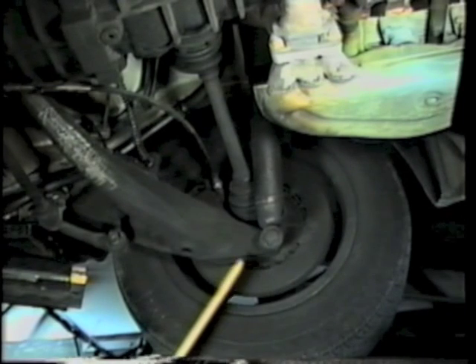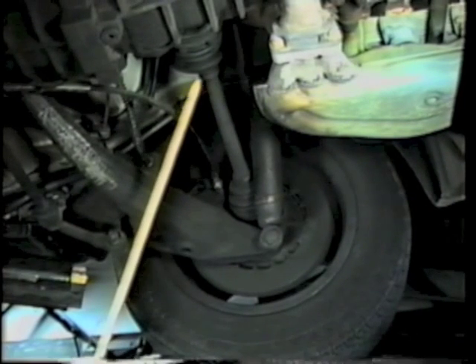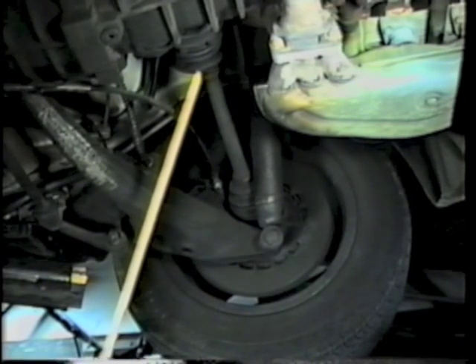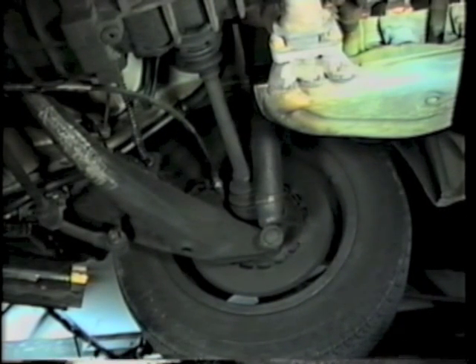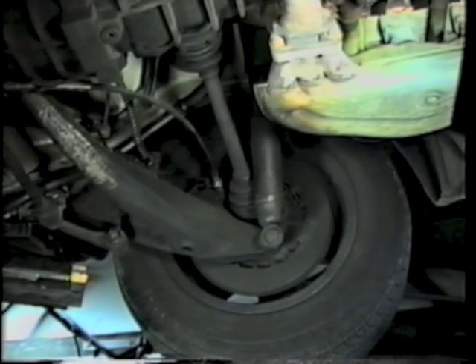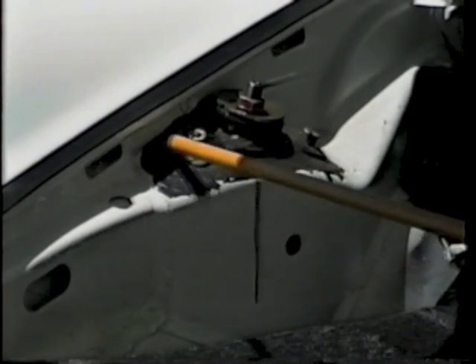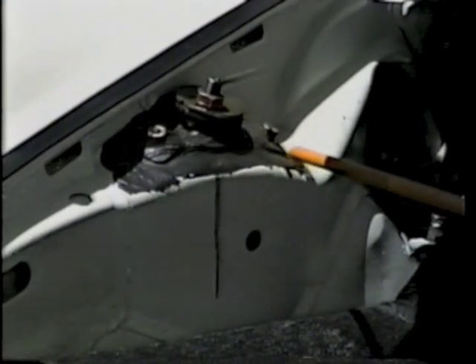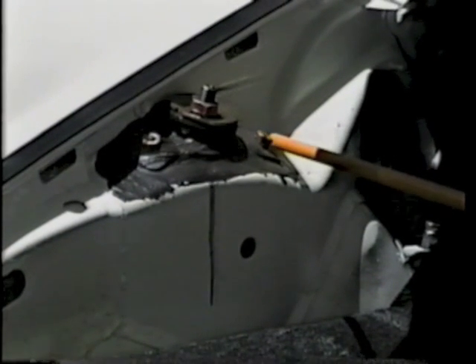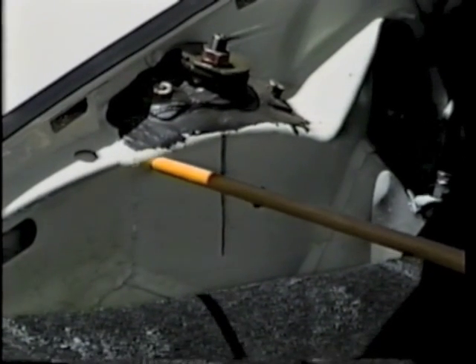While under the car, check that the boots protecting the constant velocity joints, or CV joints, are in good shape. Broken or leaking boots will lead to costly replacements of the CV joints. Inspect the front suspension mounts under the hood for damage or cracking, which will seriously affect the suspension settings. If a mount is broken, it can be repaired. On pre-1976 cars, if a mount is rusty, the car should be avoided. Remember to check both sides of the car.